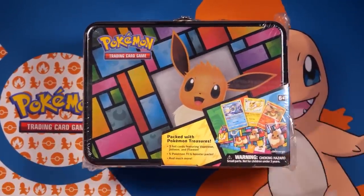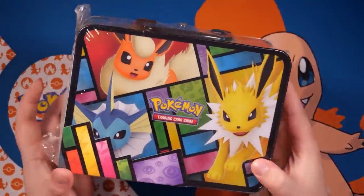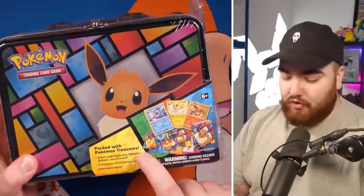I think this Eevee Collector tin would be the perfect product to give away today. It's a legit box bought off Amazon — it has Jolteon, Flareon, and Vaporeon, plus Eevee. You get five packs and three foil cards featuring Vaporeon, Jolteon, and Flareon. To enter, just leave a comment below saying whatever you want, leave a like, and subscribe to the channel. Laura will get in touch if you win.